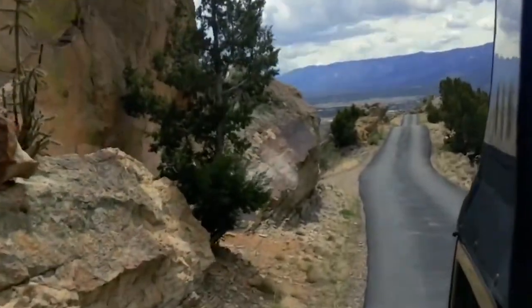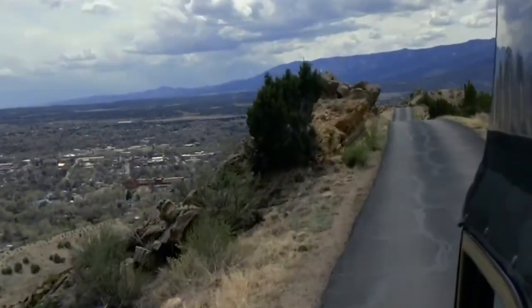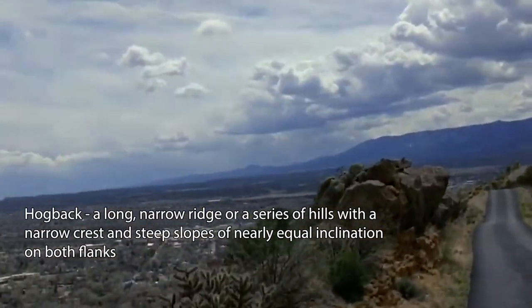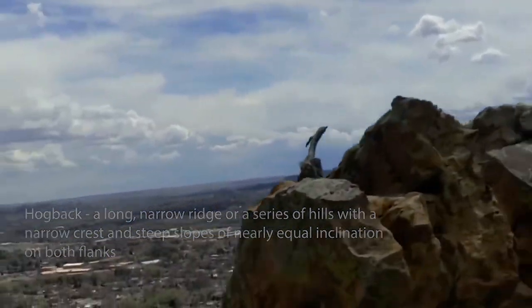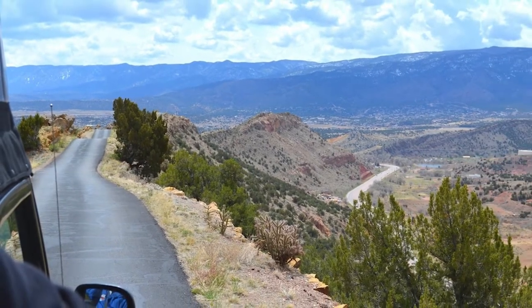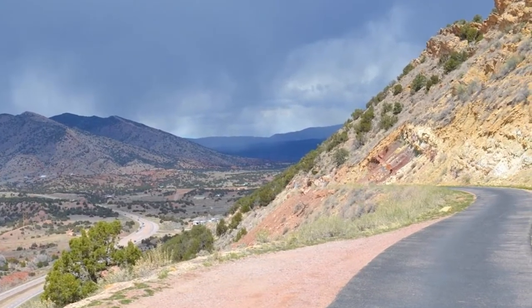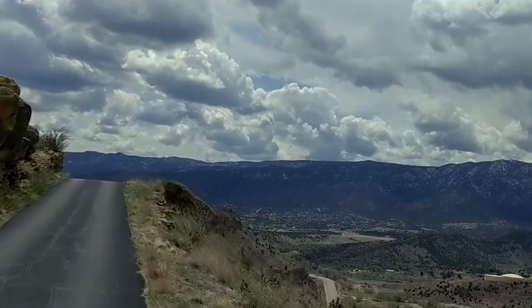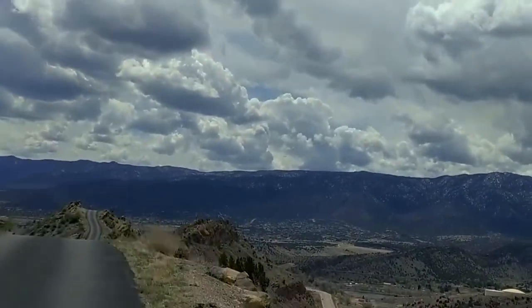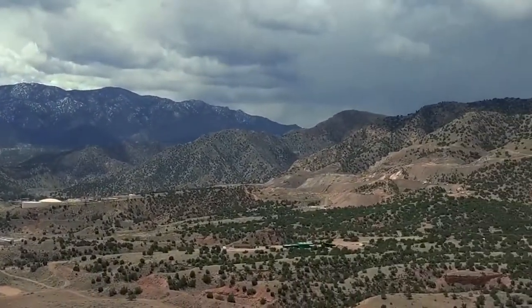Just west of Canyon City sits the historic Skyline Drive, a narrow one-lane road that follows the top of a hogback. This thin strip of road is considered one of the most scenic drives in all of North America. With the road sitting atop the ridge, it offers 360-degree views of the area for miles and miles. No guardrails or markers on either side of the road, just steep cliffs and a quick drop-off. Skyline Drive is sandwiched between the base of the Rocky Mountains to the west and Canyon City to the east, making the views at this unique destination unmatched.